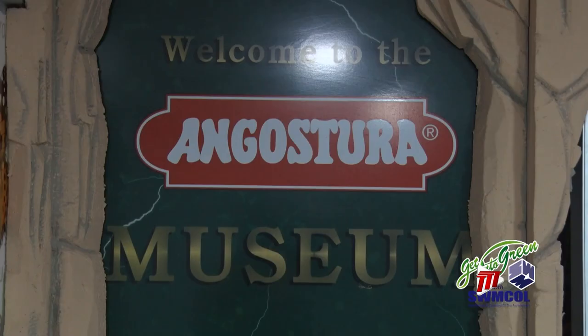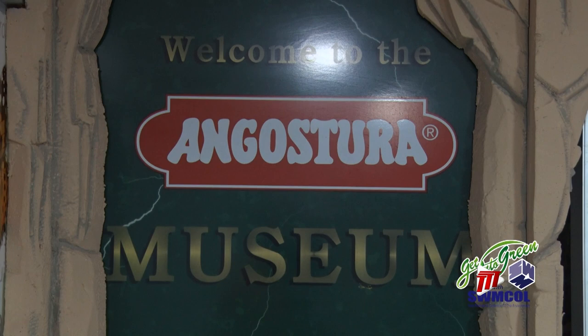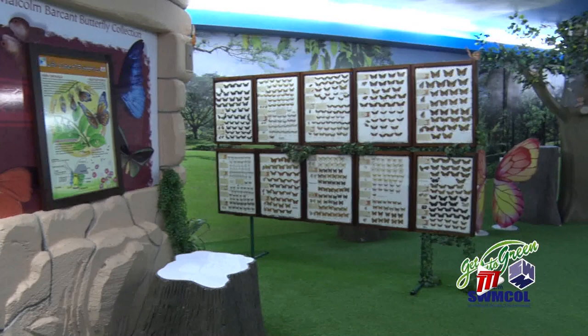You can find nearly all in one place — the Angostura Museum and Barcar Butterfly Collection in Laventille, Port of Spain. It houses approximately 5,000 specimens collected from over 30 countries around the world, creating the largest collection of butterflies in the Caribbean.